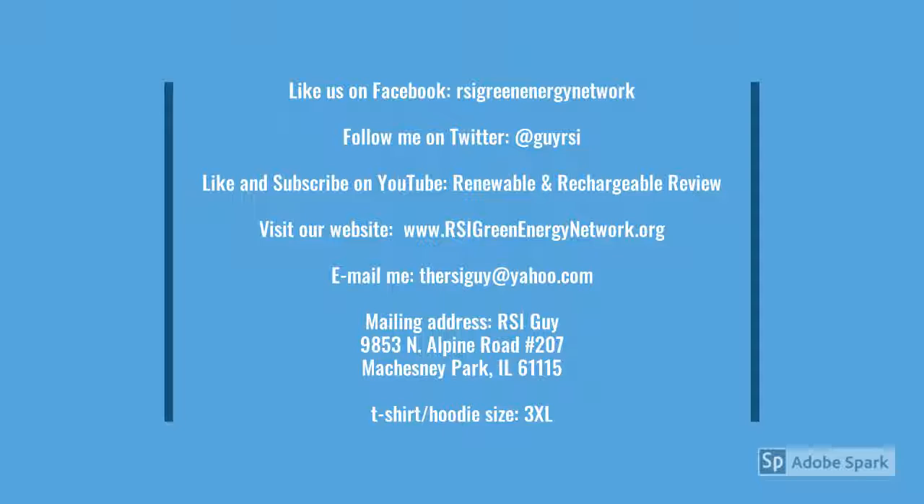Please like us on Facebook, RSI Green Energy Network. Follow me on Twitter at Guy RSI. Like and subscribe on YouTube, the Renewable and Rechargeable Reviews channel. And our website, rsigreenenergynetwork.org. If you have a device or gadget you'd like me to review, my mailing address is right here.